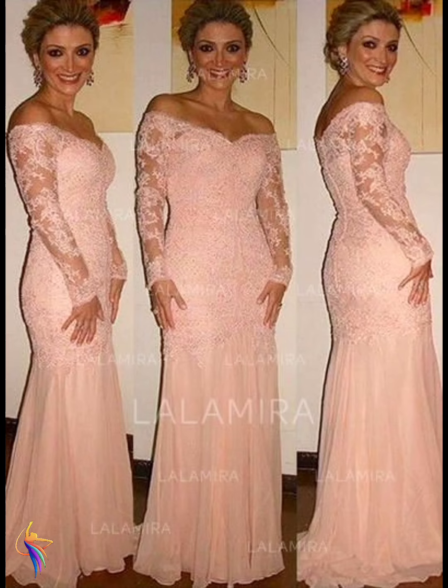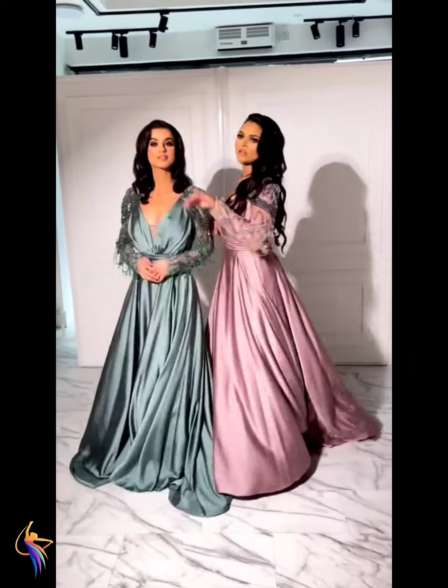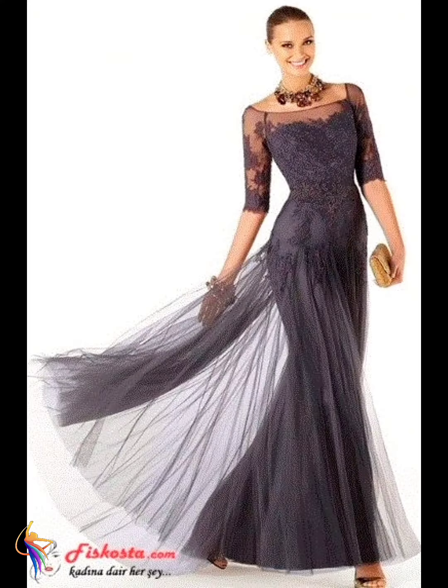Here we go — different hottest women long sleeve style of dress, you can see such an amazing design. In this sleeve you can see the shape and the fabric. These are beautiful dresses — both green and pink are very beautiful.